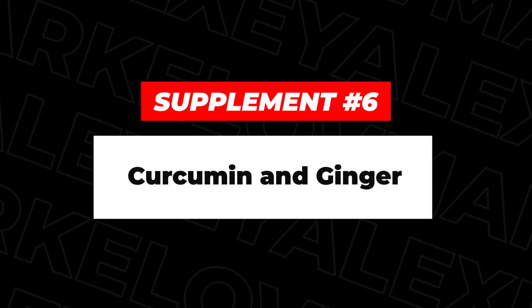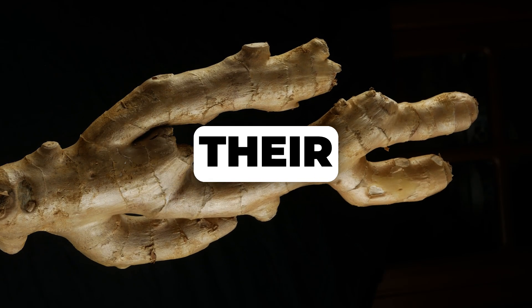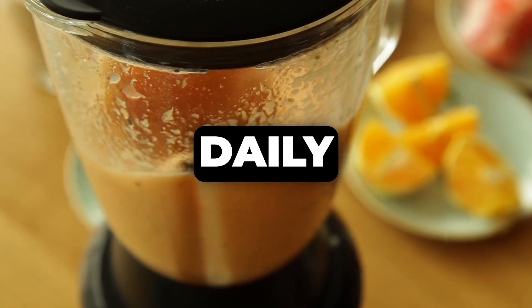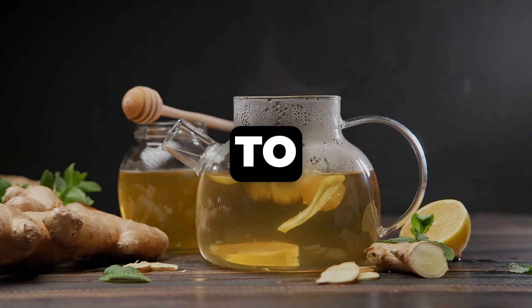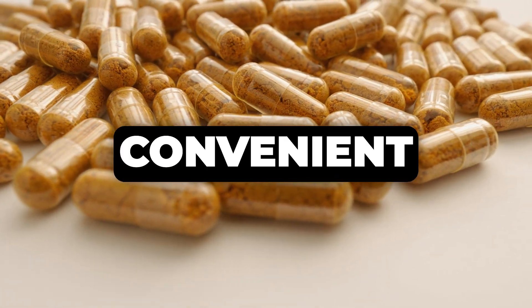Let's talk about curcumin and ginger. Curcumin, the active compound in turmeric, and ginger have been used for centuries in traditional medicine for their powerful anti-inflammatory and antioxidant properties. They can help reduce the systemic inflammation often associated with lipedema. The great thing is their versatility — you can easily incorporate them into your daily cooking, adding turmeric to curries or smoothies and fresh ginger to teas or stir-fries. Alternatively, you can take them as a concentrated supplement in pill form if that's more convenient.